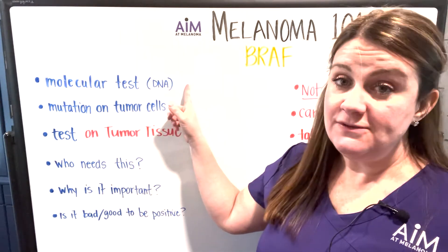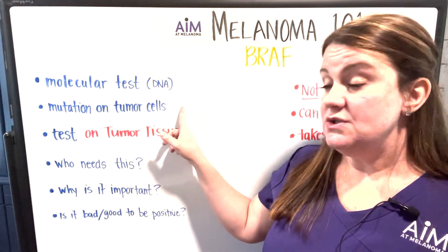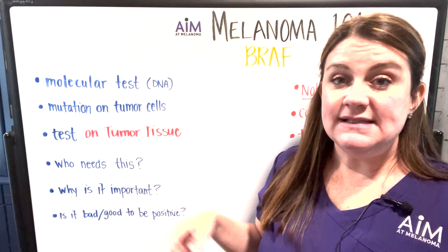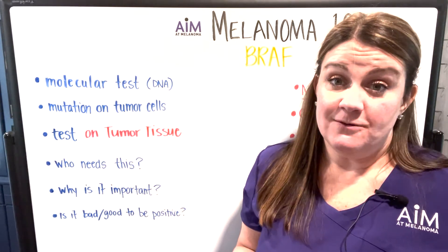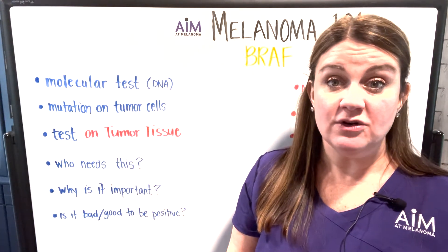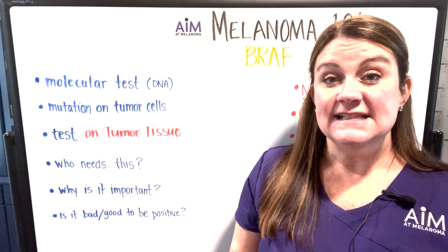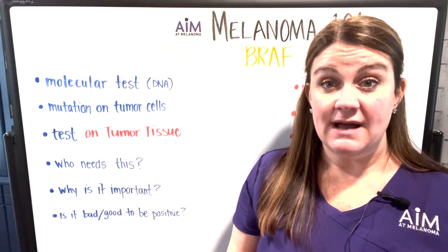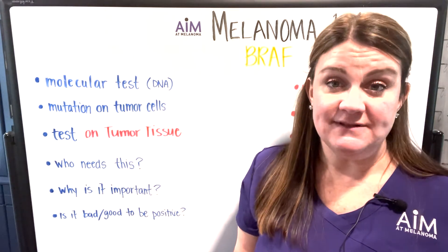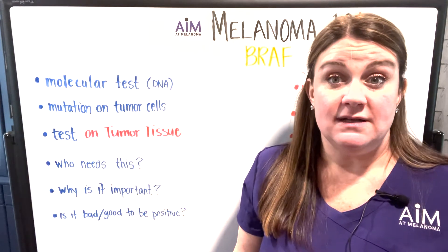To review: melanoma BRAF testing is a molecular test, which means it's part of DNA. It's a mutation present on your tumor cells. It's a test that is run on tumor tissue — this is not something that you as a patient have to do anything for. Your medical provider, whether it be your dermatologist, surgeon, or medical oncologist, can request that the pathologist runs it. You can self-advocate and ask for BRAF testing if you're a stage three or stage four patient, because that is an extremely important part of your treatment pathway.